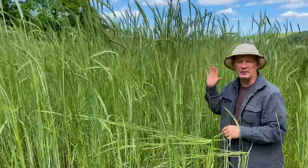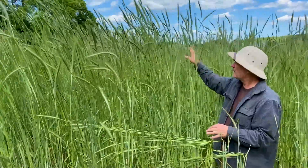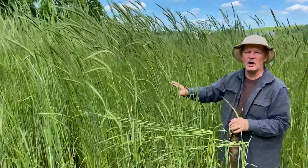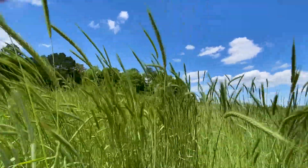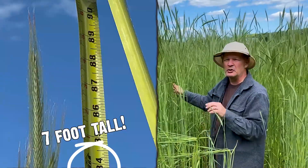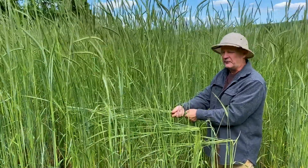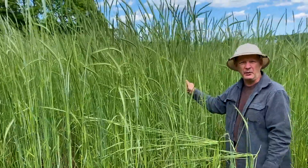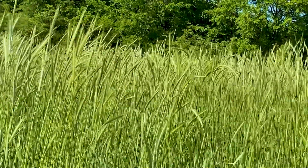I wanted to show you this field because out of the four or five fields that we have in the bottom, a lot of the cereal rye is much, much taller than it is anywhere else, and we really don't know the reason why. But when you look behind me here, you can see these stems — most of these stems are over seven feet tall. And that is going to do us a lot of good when we go to lay this mat down and create that buffer zone to stop the weeds from germinating. As much tonnage of this stuff that we can produce, the better off we're going to be from a weed control standpoint.